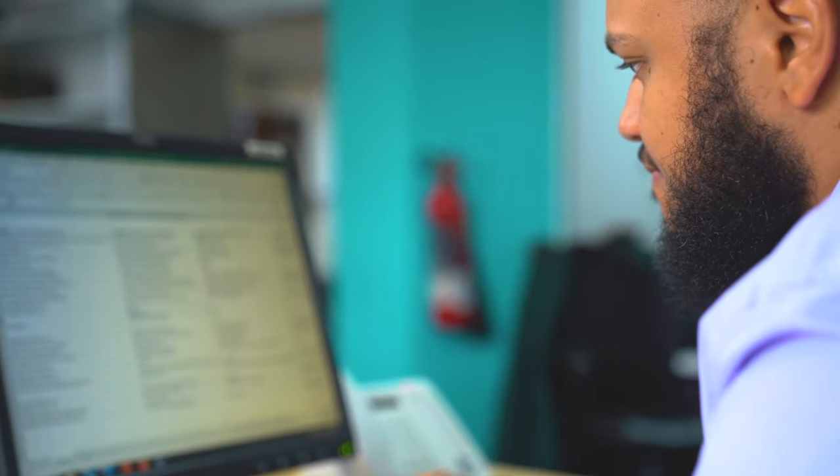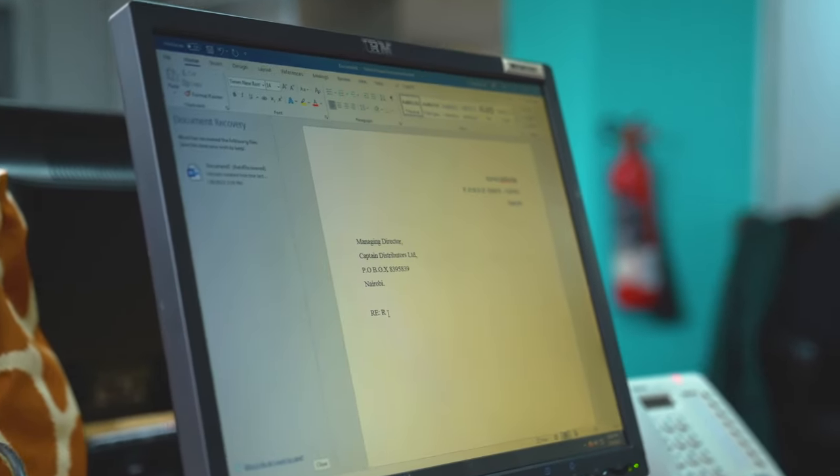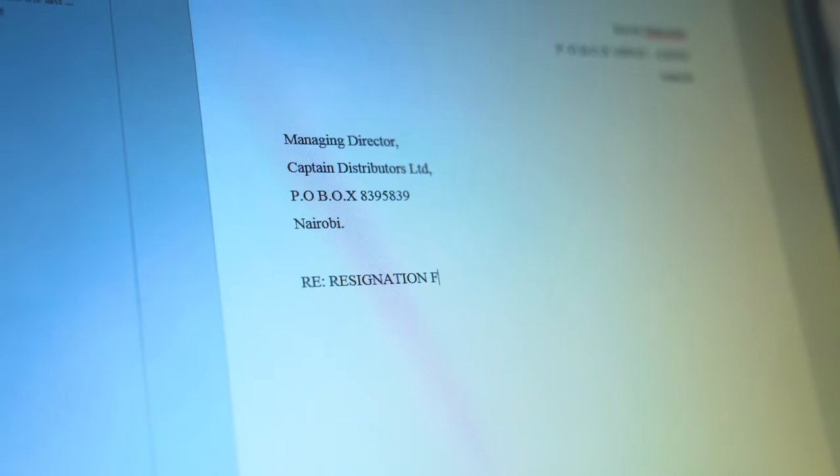With SysPro ERP, reporting has never been easier. Pull up a report at any time you need it with just a single click. No more headaches at the end of the week or the month. No more waiting for reports. Stay agile, stay productive. Give us a call and find out how we can take away the headache from your reports.